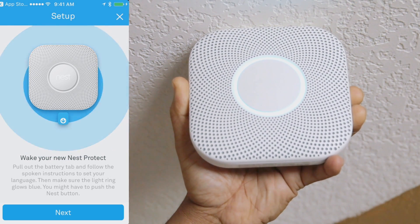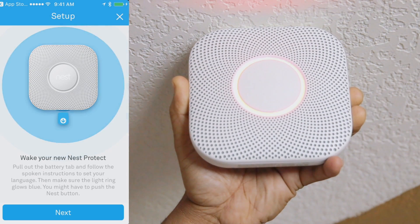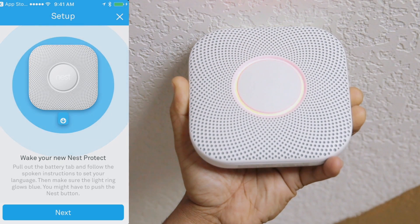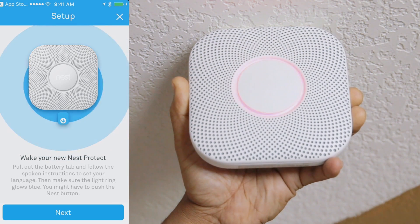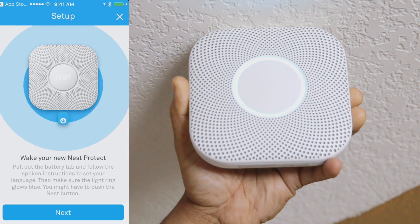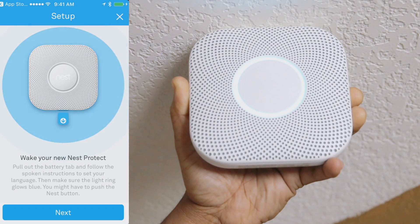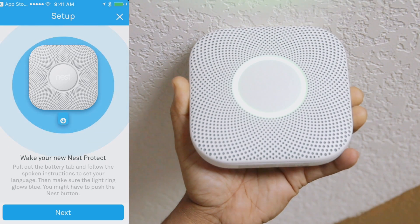This is only a test. Testing smoke. Testing carbon monoxide. The test is finished. Everything looks good.